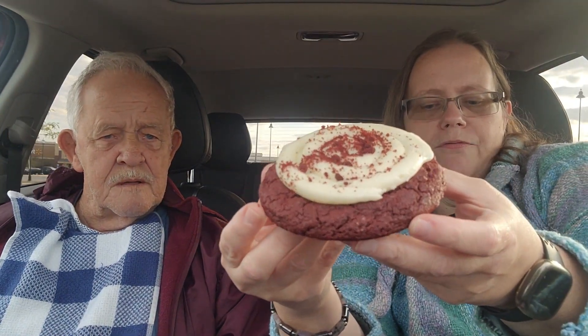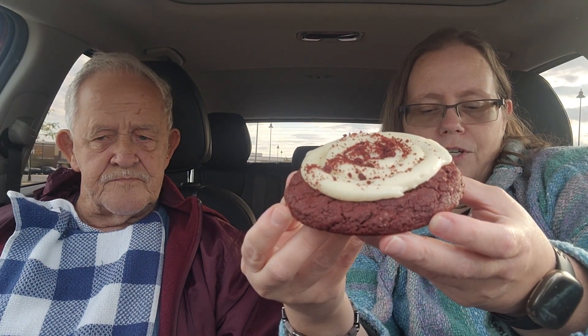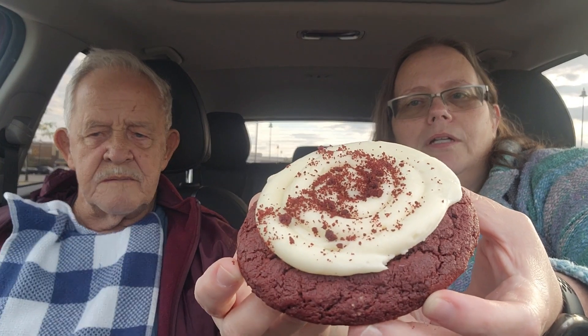Let's do the red velvet cake cookie. This is a red velvet cookie topped with a swirl of delicious vanilla cream cheese frosting and a sprinkle of crumbled red velvet cookies on top — it's got a crumble on the top. That's how thick it is, guys. I have a feeling this is served warm as well.